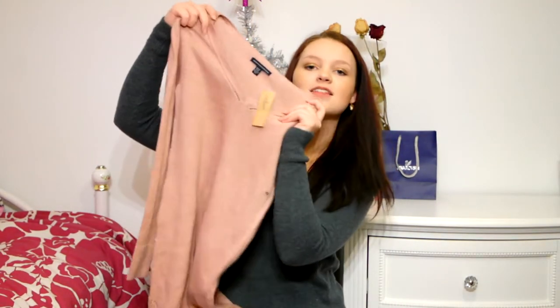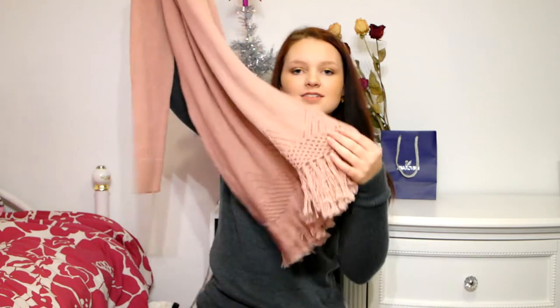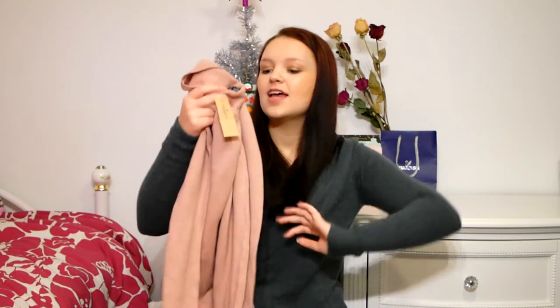Next I went to American Eagle and their entire store was 40% off. I got a really pretty pink sweater dress with a v-neck at the top and little tassels at the bottom. This was originally $59.95 so I got it for about $35, and I think it would be super cute with some tights and boots. I'm so excited to wear this.